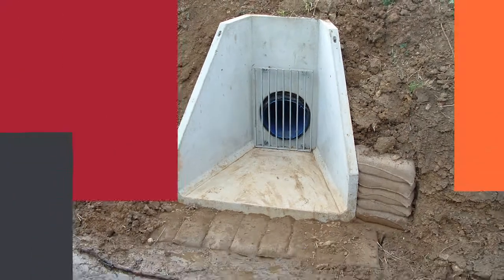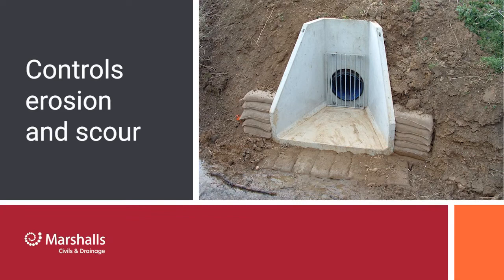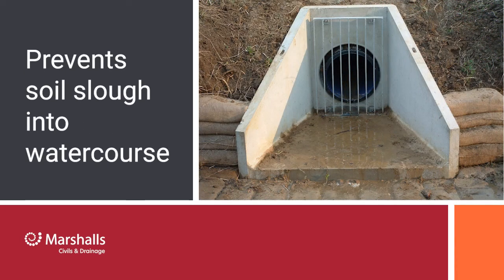Pre-cast headwalls drainage controls erosion and scour resulting from excessive velocities and turbulence, and prevents adjacent soil from sloughing into the water course opening, with erosion control options available suited to your requirements.